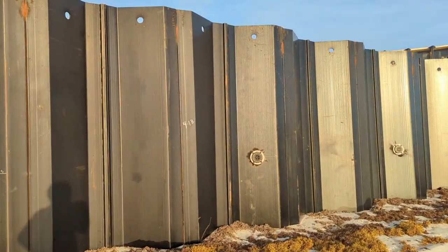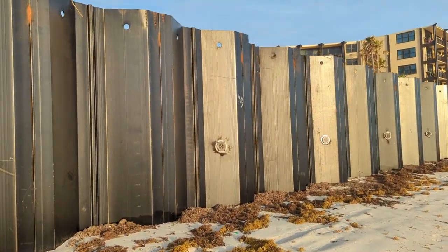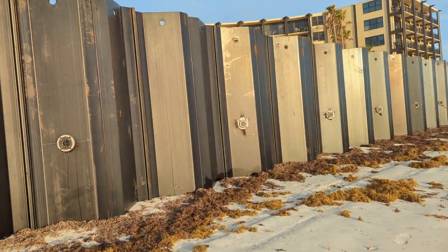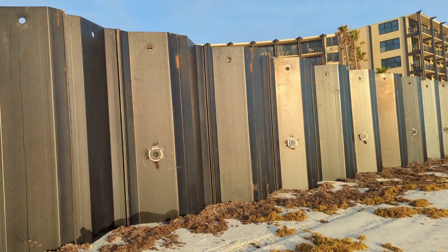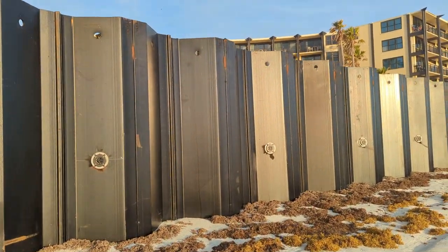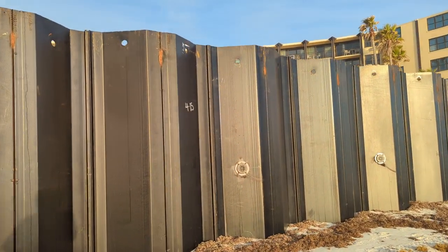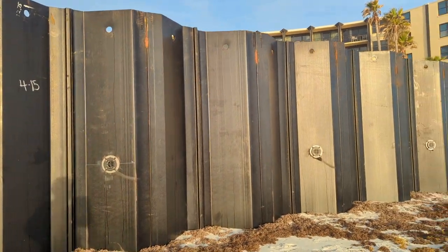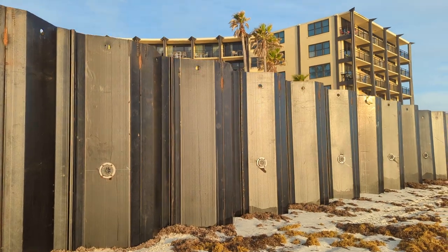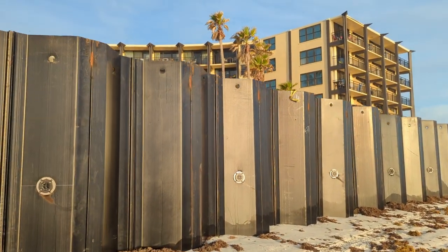There's the April 13th start. That panel is marked April 14th — that was a big day. Here we come to the panel marked April 15th, which was a Saturday. They worked that Saturday to make up for lost days earlier, with a lot of installation getting done.